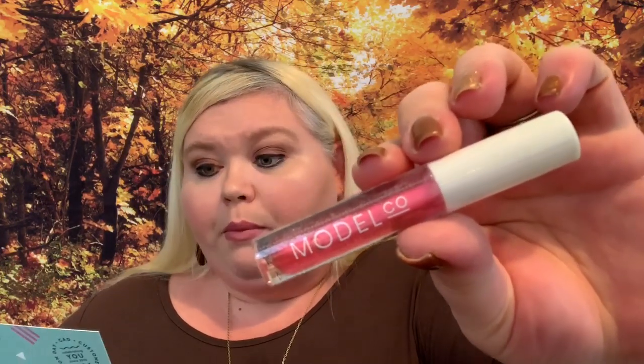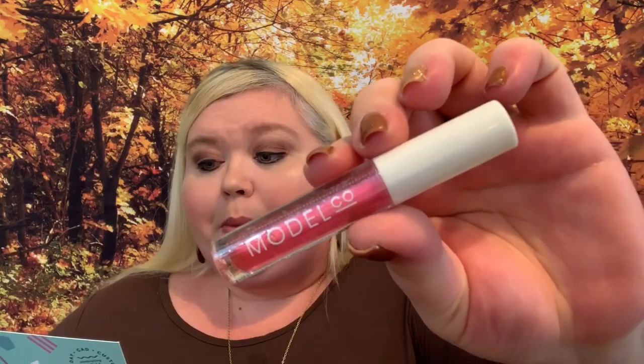We have one more item from ModelCo, which is apparently a new brand to Birchbox — it's a lip oil. The full size is $12 and I'm guessing this is the full size. This clear lip oil easily melts into your lips to provide hydration and shine. I'm all about a good lip oil. It hasn't quite cooled off yet here in North Carolina, but this is definitely something I'll get quite a bit of use out of when it does get colder. I'm very happy — even though it's small it'll be quite a few uses.